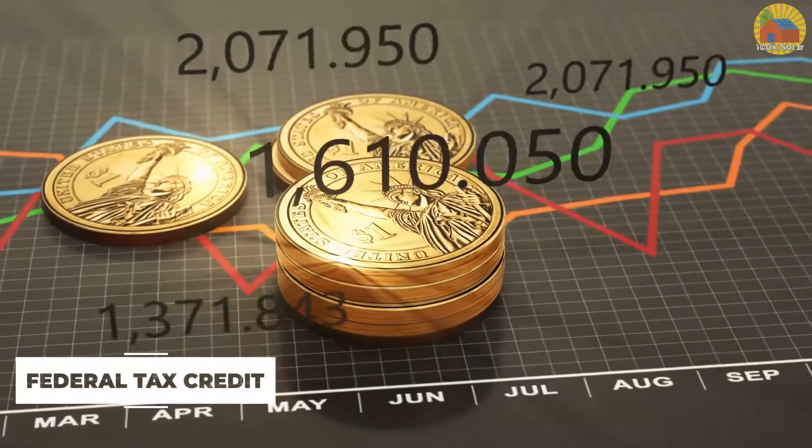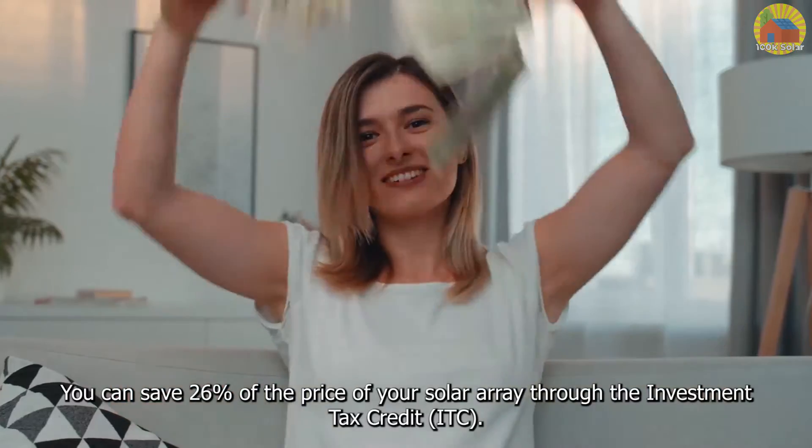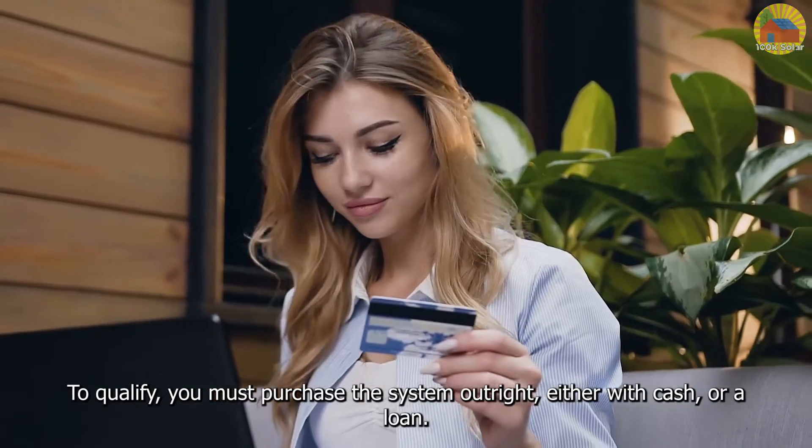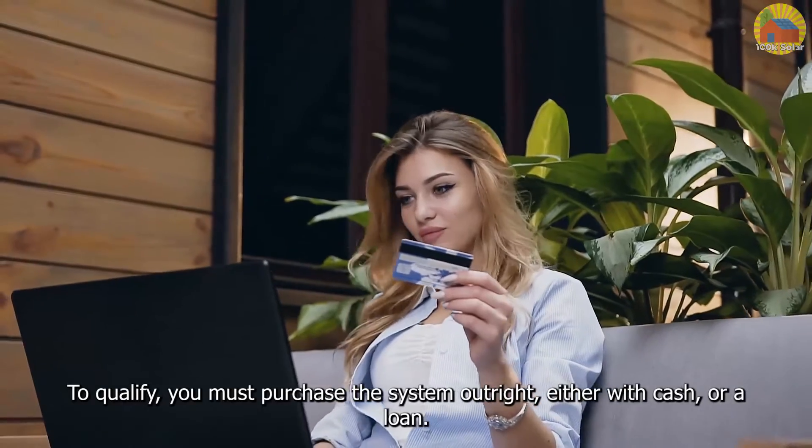Federal Tax Credit: You can save 26% of the price of your solar array through the Investment Tax Credit. To qualify, you must purchase the system outright, either with cash or a loan.